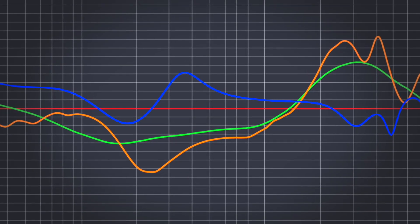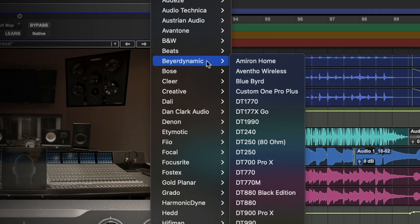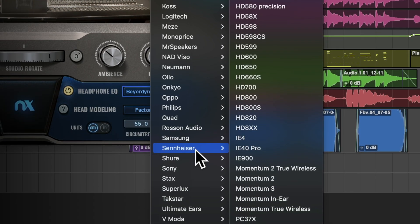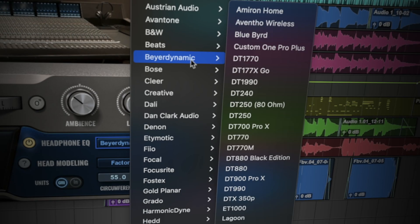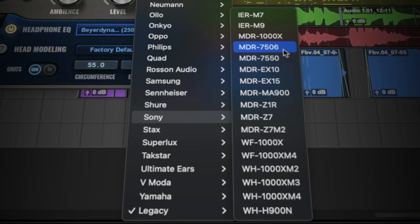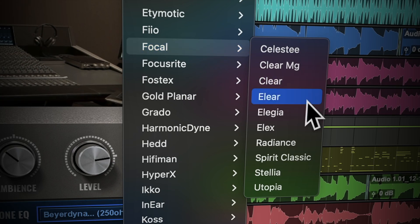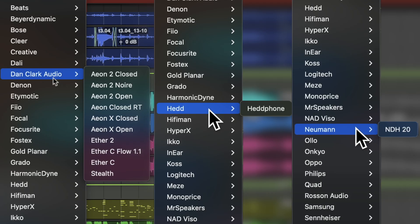When it comes to maximising your headphones' performance and sound quality, EQ correction is essential. With this comprehensive selection of newly added profiles, you get every popular model by every major brand — AKG, Beyerdynamic, Sony, Sennheiser, Audio-Technica, Focal — they're all there, plus a lot of boutique brands as well.